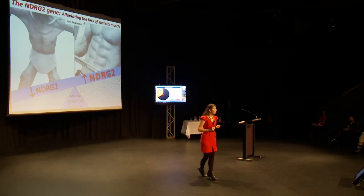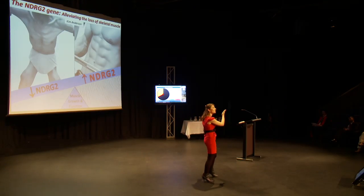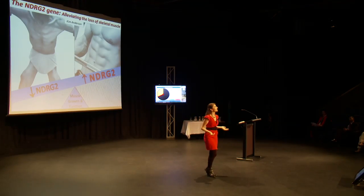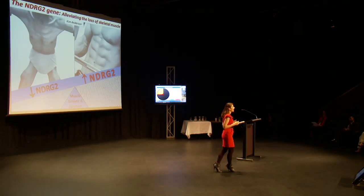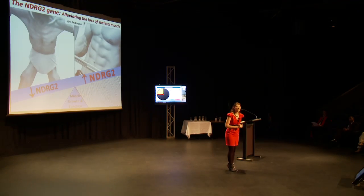My research so far has shown that increasing the amount of NDRG2 significantly increases the growth and maturation rate of skeletal muscle cells. The overall aim of my PhD is to help understand how NDRG2 promotes skeletal muscle growth and whether it improves muscle function, including energy production.